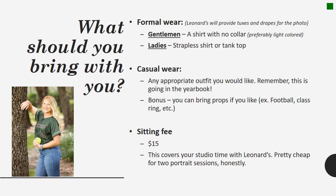The sitting fee is going to be $15. This covers your studio time with Leonard's and is a pretty great price when you consider that you're getting two different pictures for the yearbook.